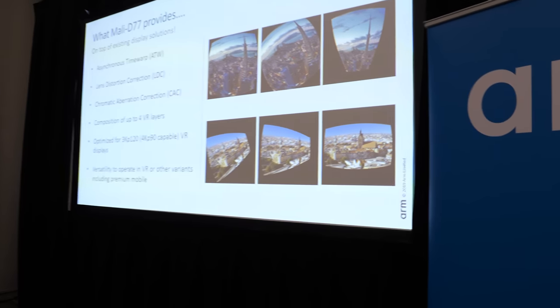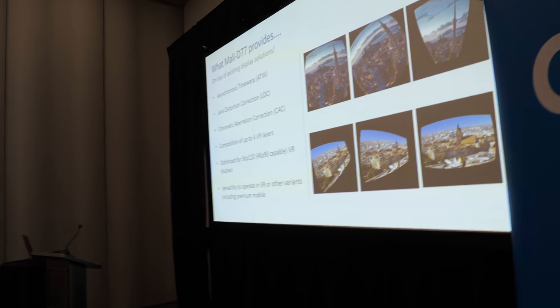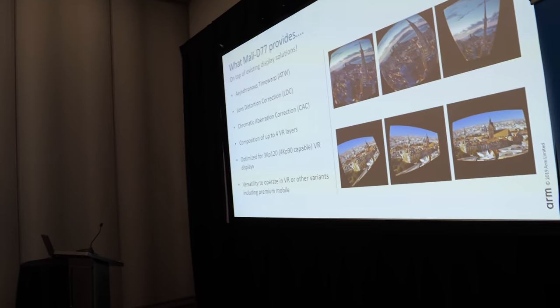ARM is really good at getting lots of different IPs into an SoC and has been doing the display part for about six years now. We bought a company called Evertronics, based in Poland, in 2013 and we've gone through about four iterations of products. We're now on a new architecture which we introduced two years ago called Comeda, and the D77 is built on top of the Comeda architecture.